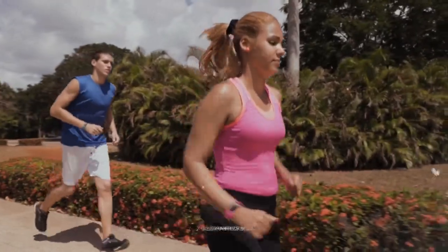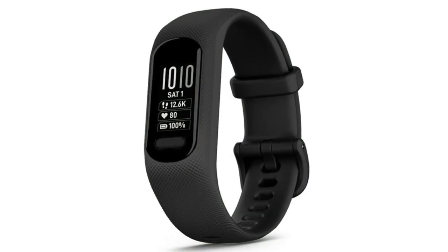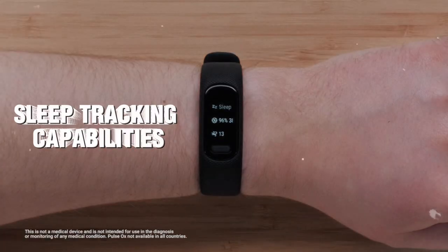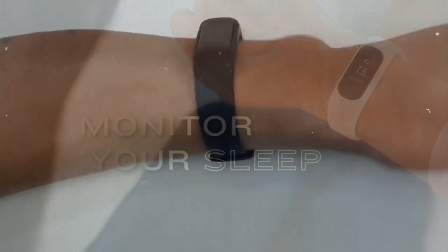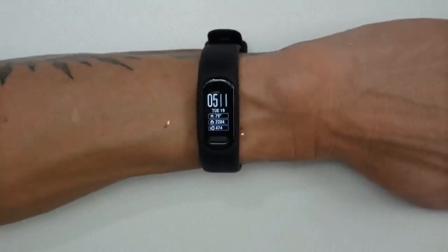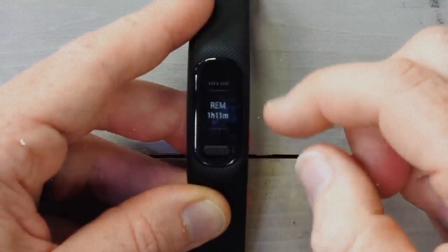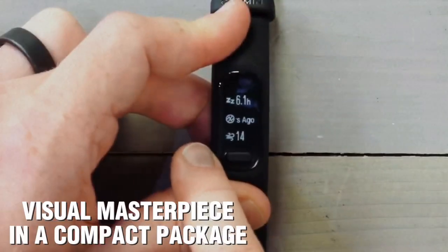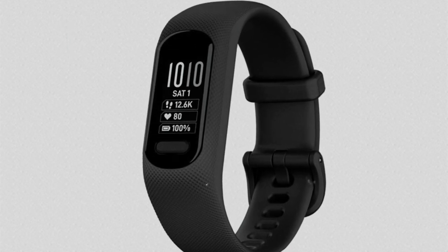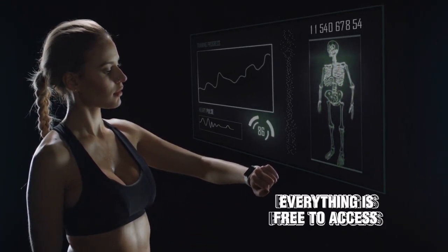Number two: the Garmin Vivosmart 5. If you're not in the market for a full-blown running watch but still crave health and fitness data, the Vivosmart 5 will tickle your data-loving fancy. Don't let its small, lightweight frame fool you — this powerhouse delivers an impressive stream of stats. During testing, we were amazed by its sleep tracking capabilities and exceptional comfort — so cozy you'll forget you're wearing it at night. The monochrome screen is a visual masterpiece in a compact package, and everything in the Garmin Connect app is free to access — no paywalls.